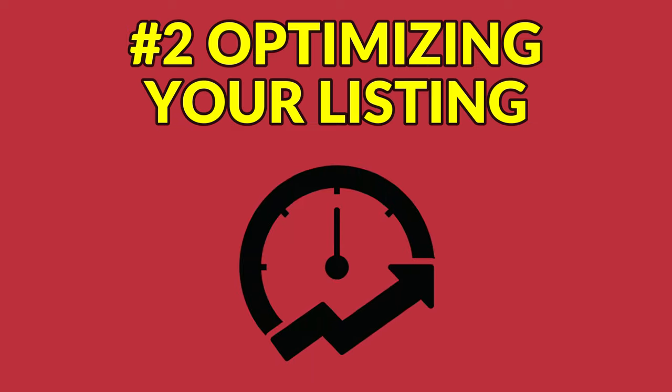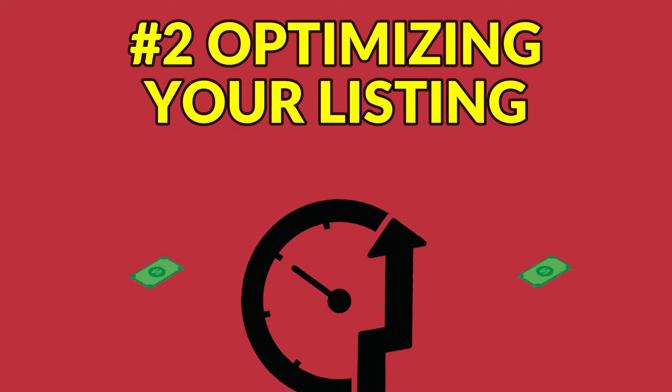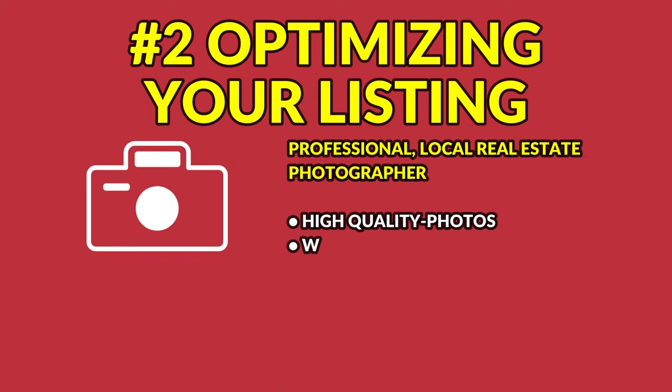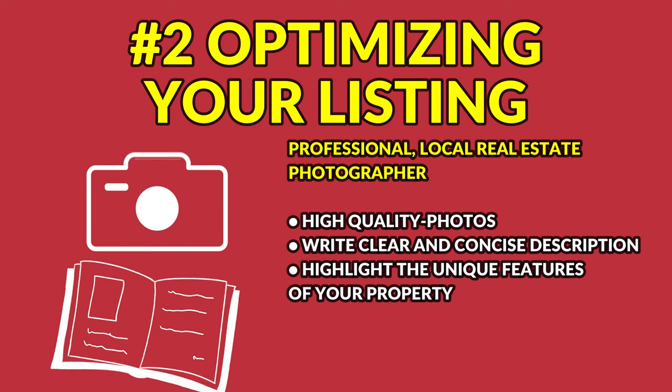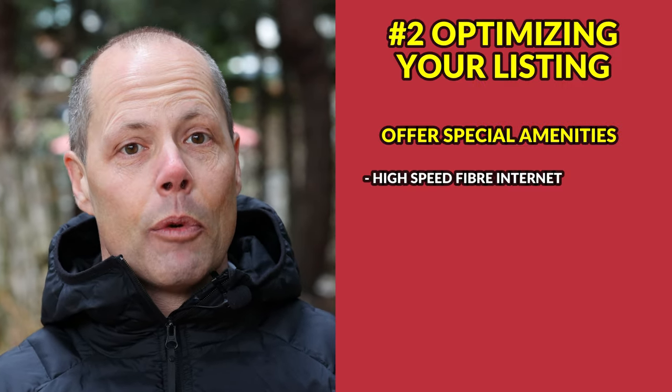Number two: optimizing your Whistler Airbnb listing is a great way to attract more renters and make your property more profitable. Get a professional local real estate photographer to take high-quality photos. Write a clear and concise description and highlight the unique features of your property such as a fireplace, hot tub, proximity to the lifts, or shuttle bus stop outside.